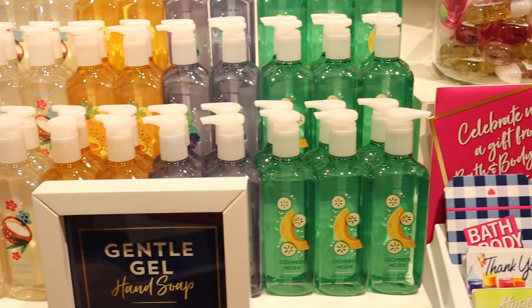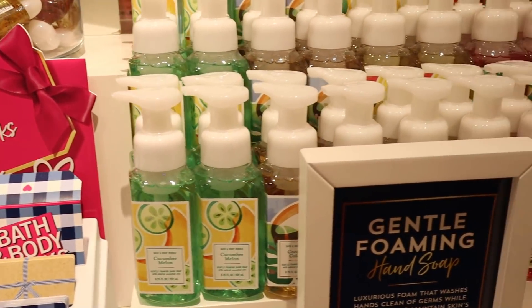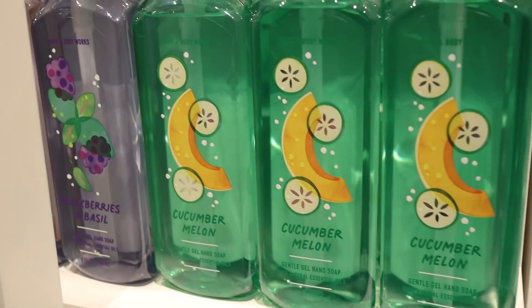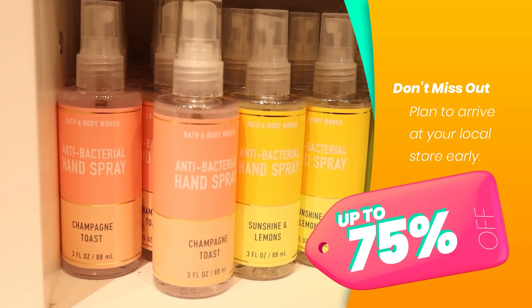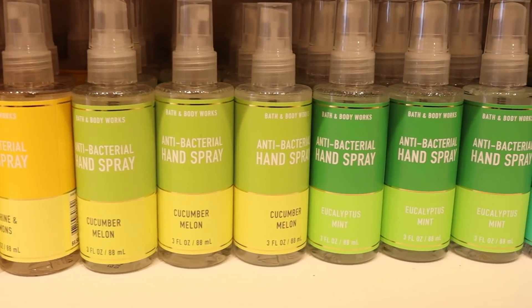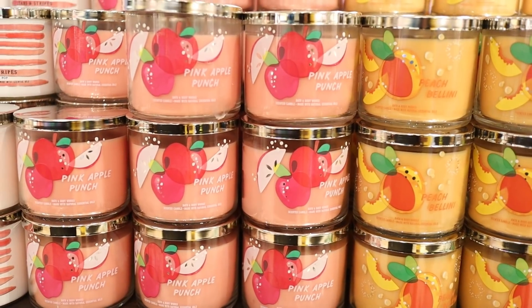If you're new to the semi-annual sale at Bath & Body Works, you can expect amazing prices at up to 75% off. In store, you can expect some of your favorite scents like strawberry kiwi and cucumber melon. These scents will be marked down the most. Don't be fooled by the new packaging — it's awesome, but if you look closely, you're seeing some of your favorite scents just packaged in a different way.